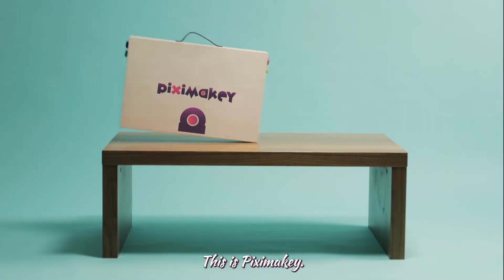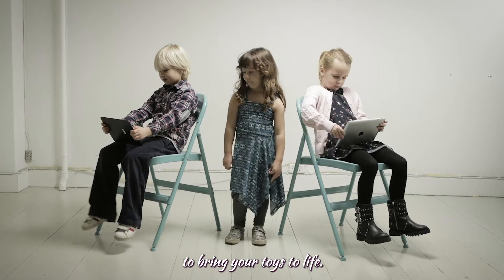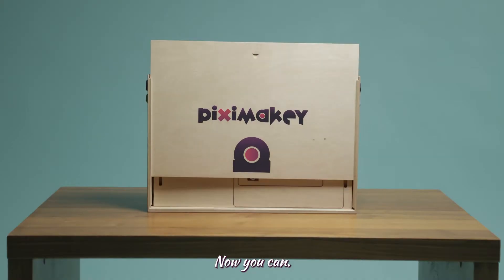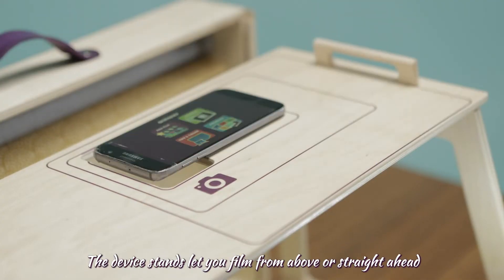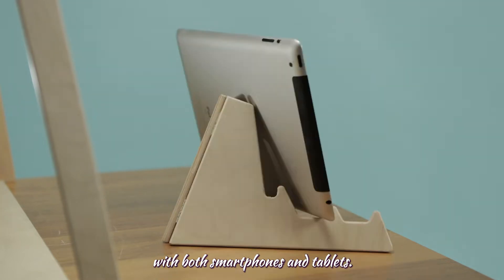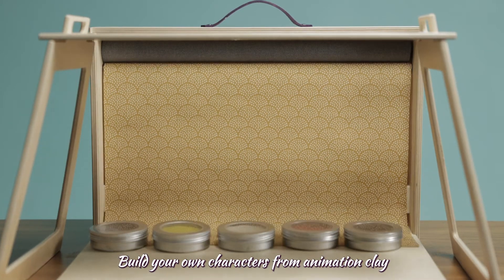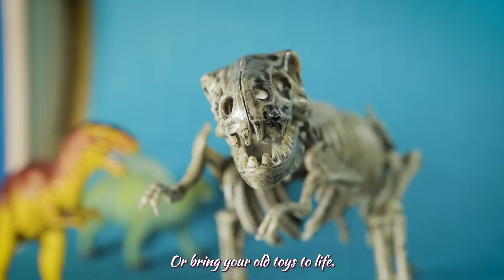This is Pixie Makey. Imagine using a screen to bring your toys to life. Now you can. Pixie Makey is an animation studio in a briefcase. The device stands to let you film from above or straight ahead with both smartphones and tablets. Build your own characters from animation clay, animate them again and again. Or bring your old toys to life.